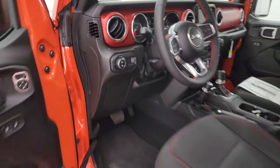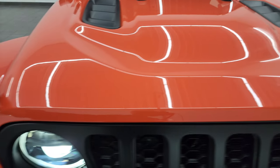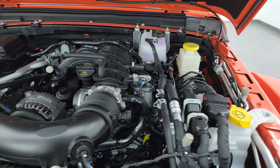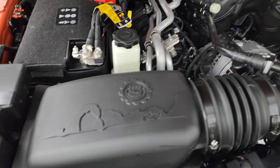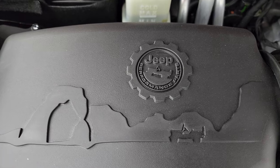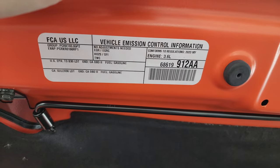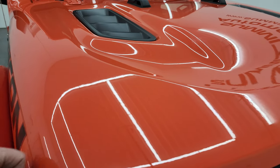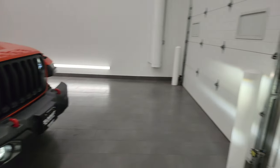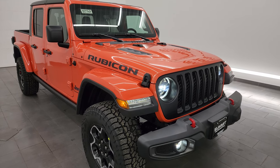Let me show you under the hood so you can see that cold air intake. Here's the 3.6 liter Pentastar V6 engine — you can see the cold air intake is positioned a bit higher with the air box performance part that goes right to the engine. Then we'll check out those LED lights with all the studio lights turned off so you can see just how bright they are.